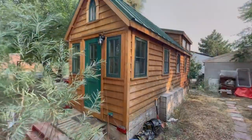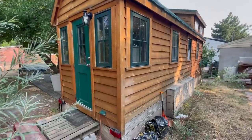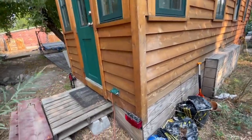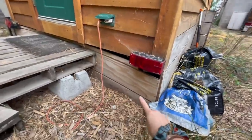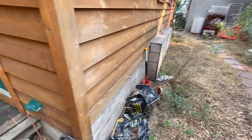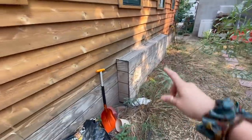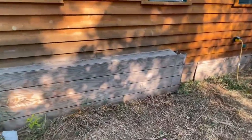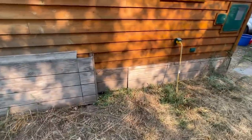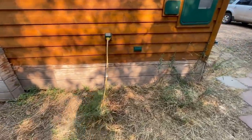This house was built in Colorado and driven out here — so these are the taillights. They built a wooden skirt around the outside edge, and these are the wheel wells. That helps insulate underneath the house during the wintertime, and it was built with extra insulation on the interior.